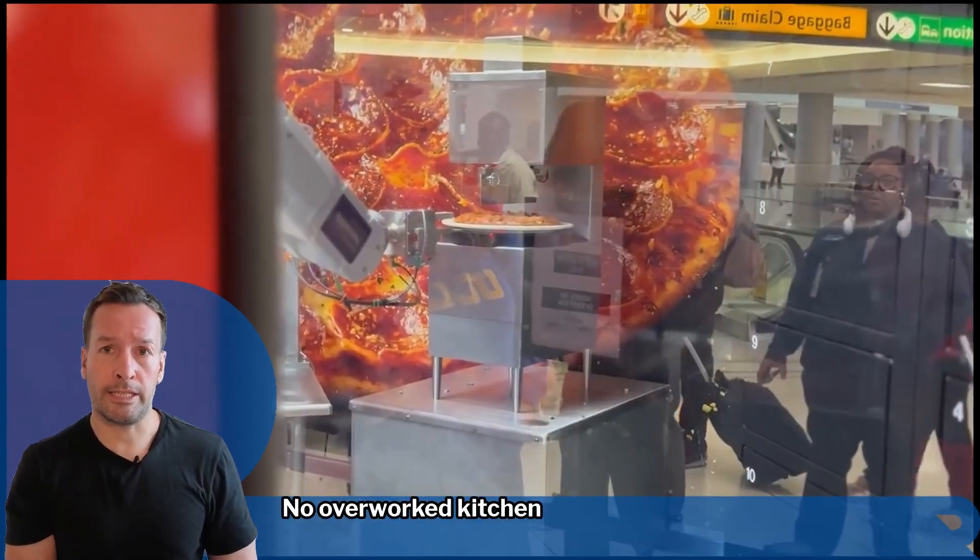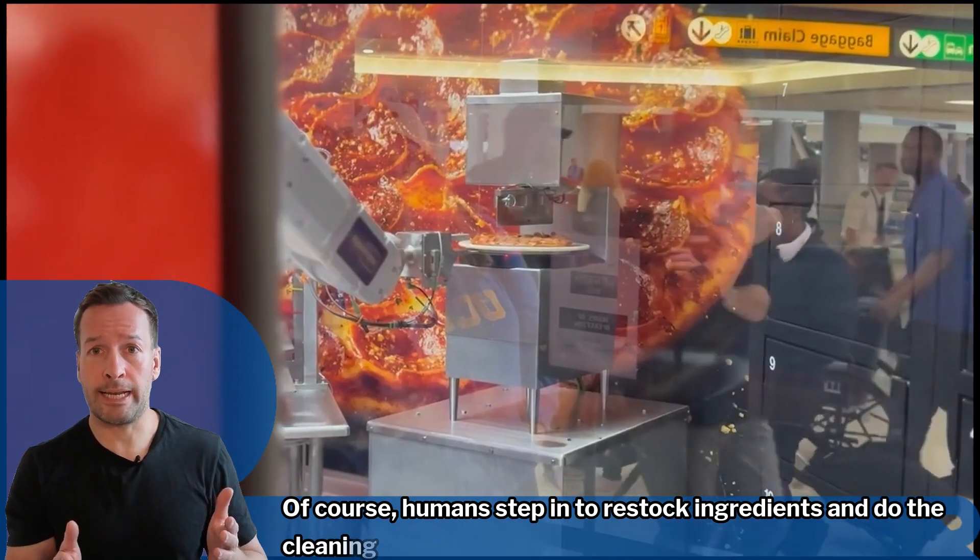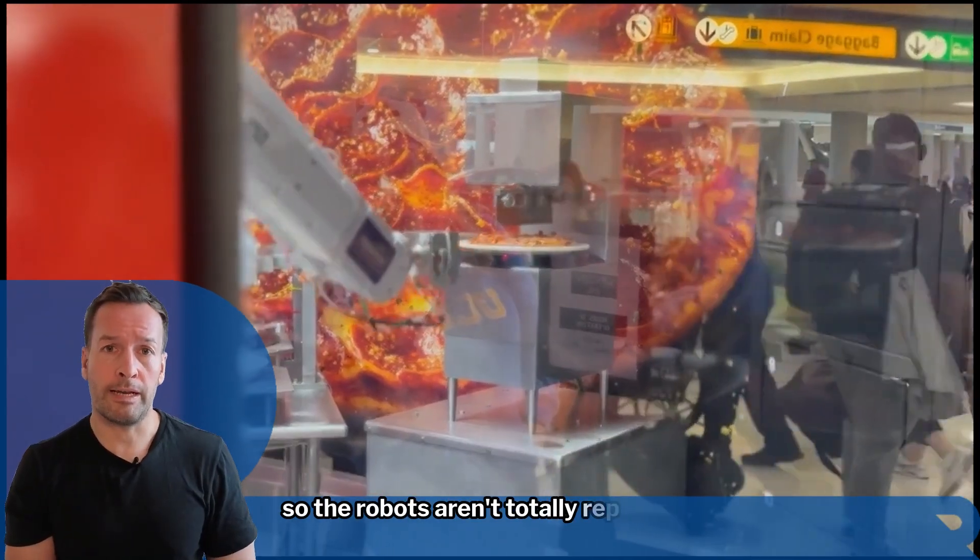No overworked kitchen staff in sight. Of course, humans still step in to restock ingredients and do the cleaning, so the robots aren't totally replacing us yet.